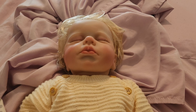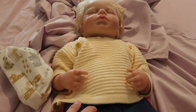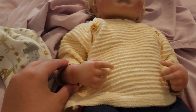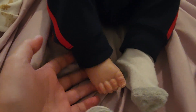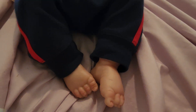He has blonde hair. He is a silicone vinyl doll. He has beautiful hands, and let's look at his feet. So these are his feet — they are really awesome. I love the features about him.